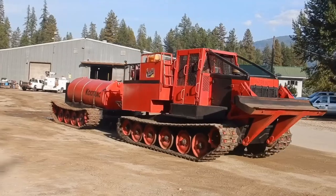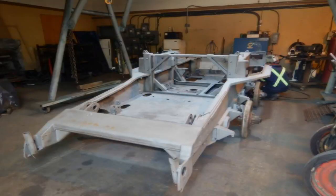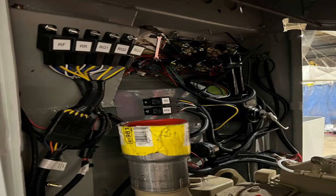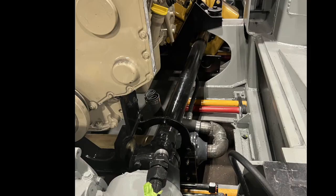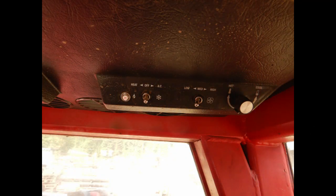KMC starts with a repurposed chassis. We build the machine from the ground up. We use new hydraulics, new wiring, new plumbing, new tracks, new road wheels, new torsion bars. The cab is fly-by-wire, with heating and AC in the cab, which makes the KMC your best cost option.